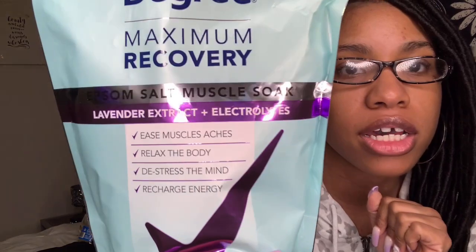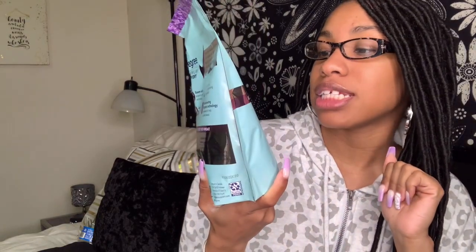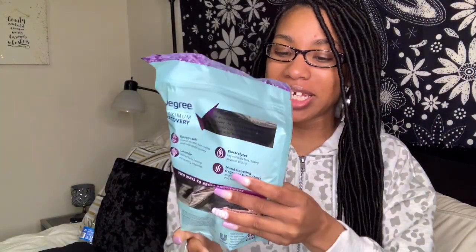I also picked up another Degree product — the epsom salt muscle soak in lavender extract and electrolytes. I take bubble baths from time to time because I get stressed and I try to practice self-care. I normally use Dr. Teal's epsom salt, but I said I'm gonna try some things I haven't tried before. This one says it eases muscle aches, relaxes the body, de-stresses the mind, and recharges energy — I need all that.